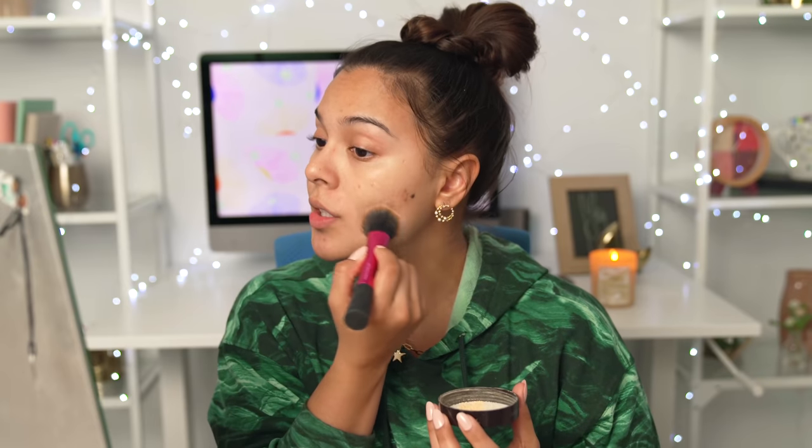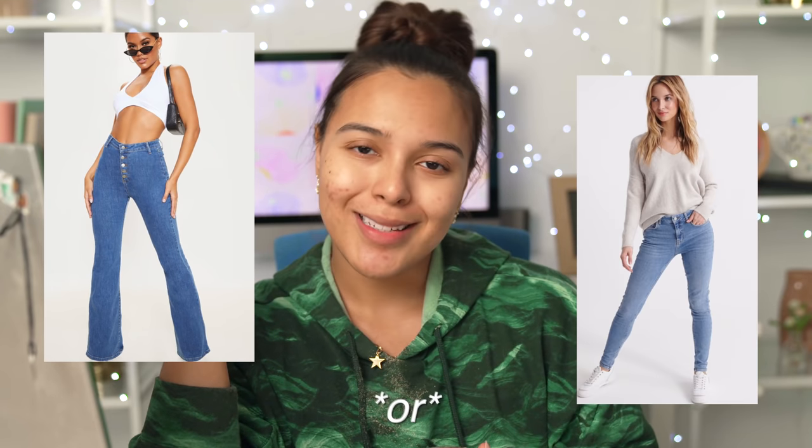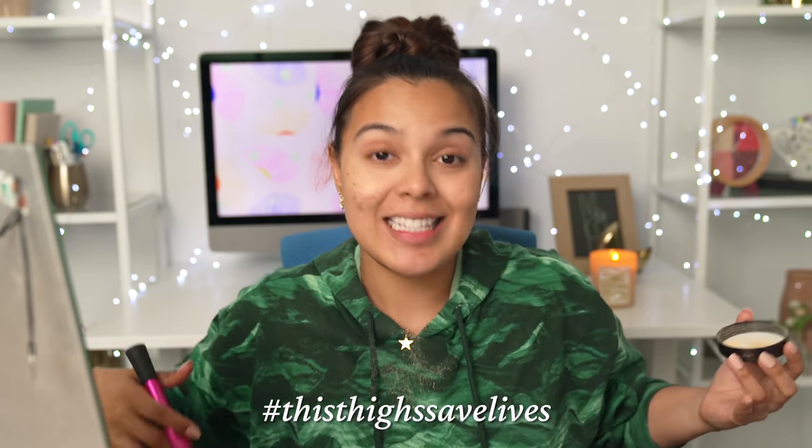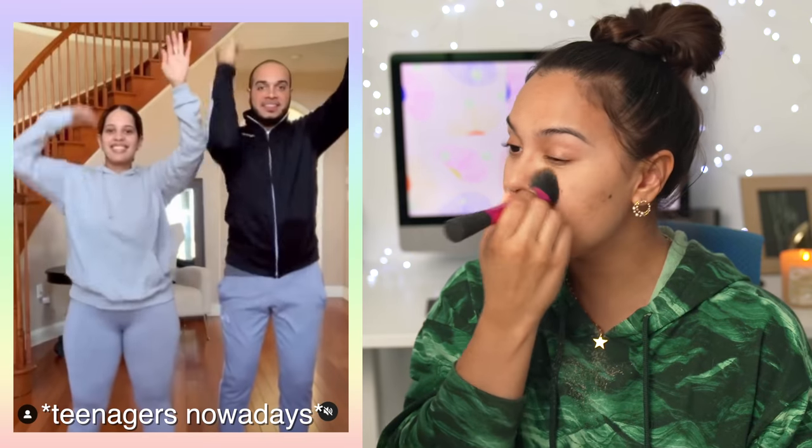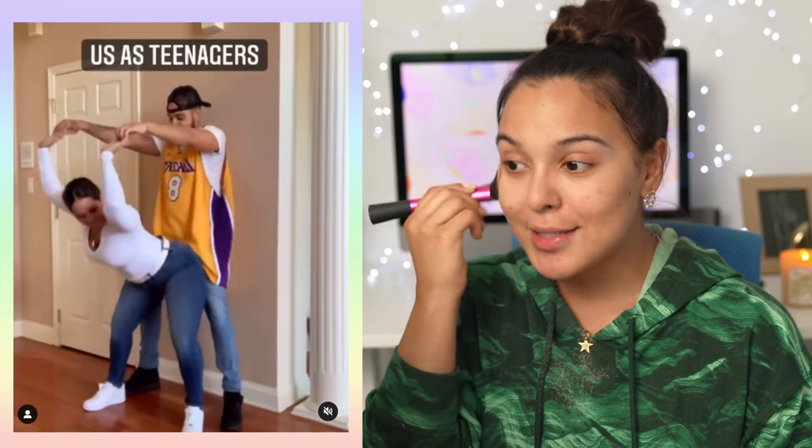Flare jeans or skinny jeans? I am all about the flare jeans. I don't know why I ever allowed myself to fit into those skinny jeans — these thighs save lives. I got them big old thighs, I got that big old booty. There was this TikTok comparing how people dance nowadays versus before. Some of you girls on TikTok, this is a little much — but then I remember this is how we used to dance. So we are done with that step.